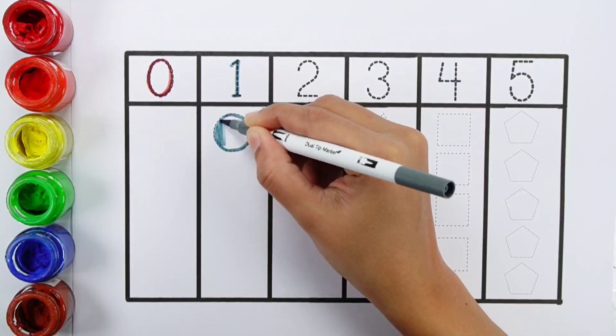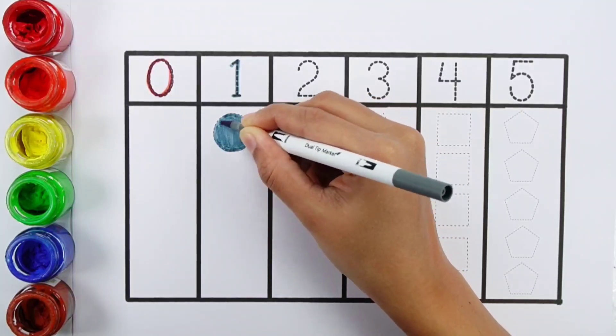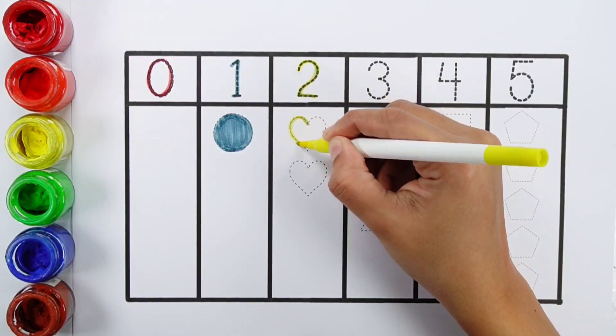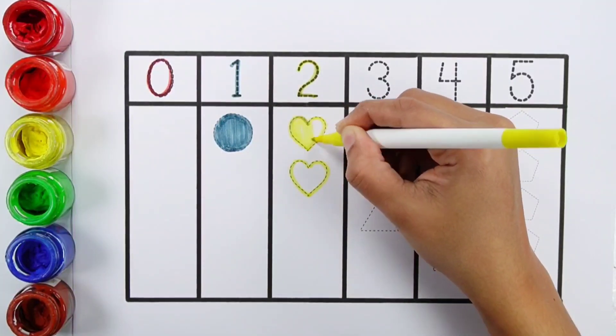Circle. Gray color. Number two. One, two. Two hearts. Yellow color.